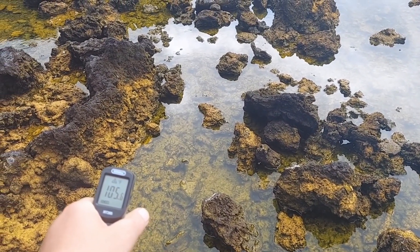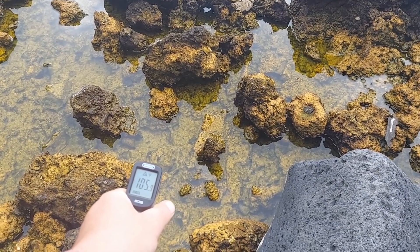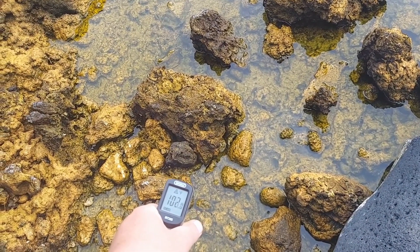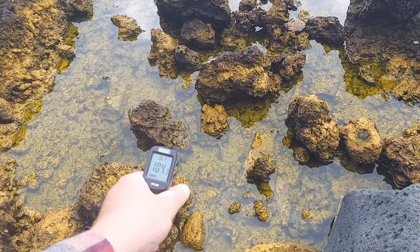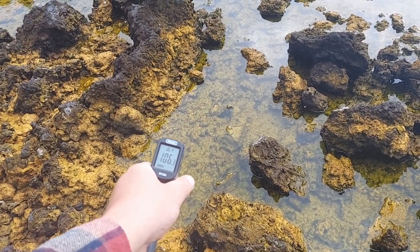We found the hot spot — you see that little difference right in there. That 98-degree reading is probably the rock. But all throughout here you can see 105, 106 degrees right — still at that elevated rate.